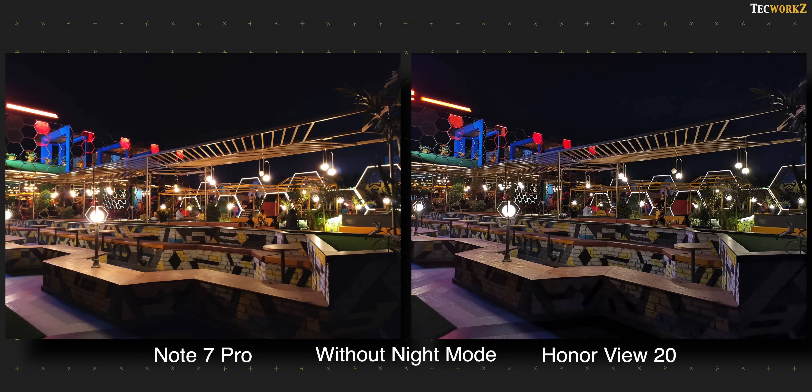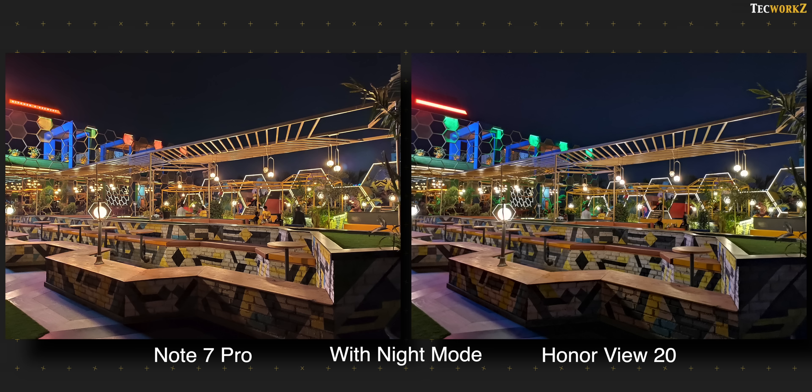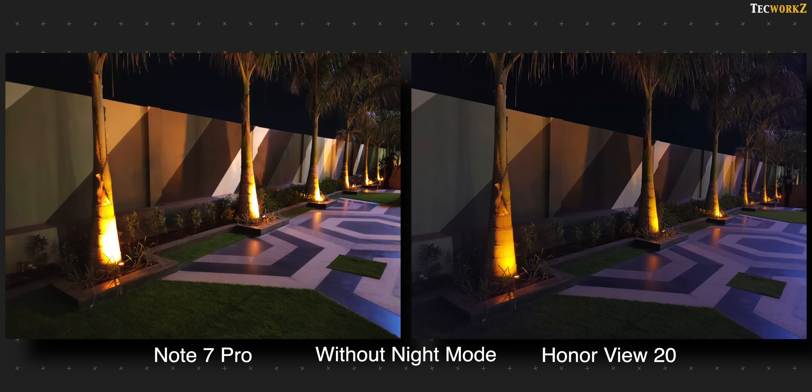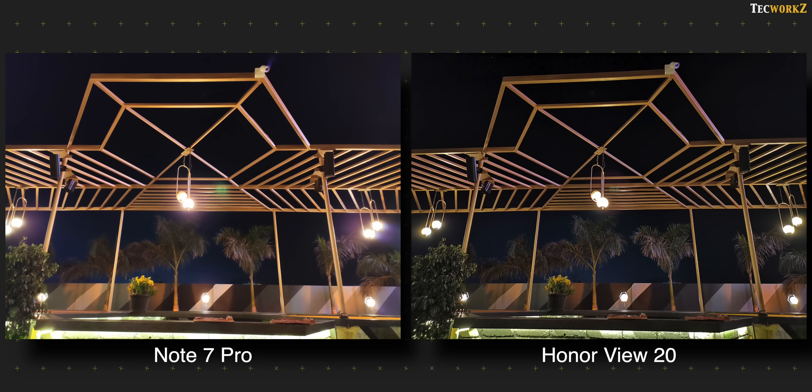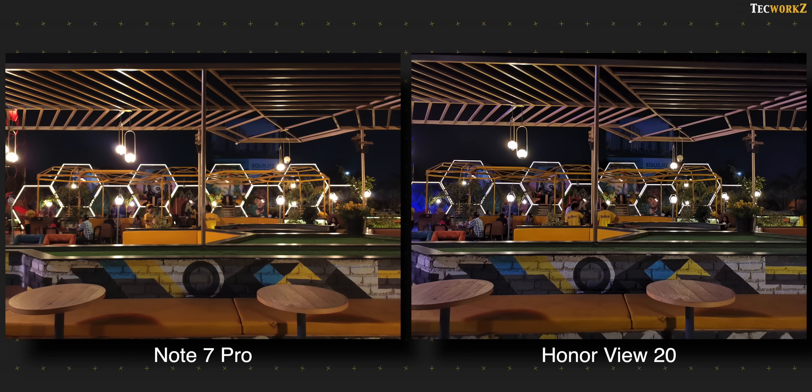Both phones offer a night mode for these situations. Here are 2 images without the night mode, and now the same images with the night mode turned on. As you can see, there is a lot of difference with the night mode turned on. Night mode images on the Note 7 Pro don't take as long to capture as the ones on the Honor View 20, and its images also handle the exposure from the light much better in these shots. Whenever you are in lower light, switch to night mode on both these phones and the results will be much better.